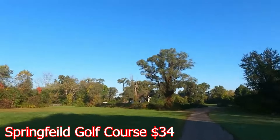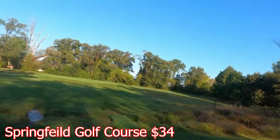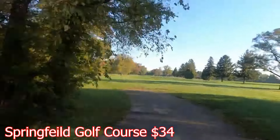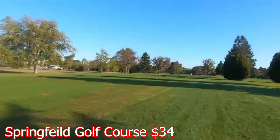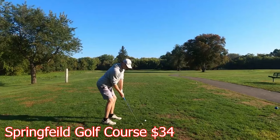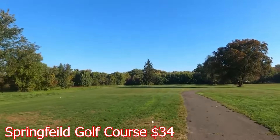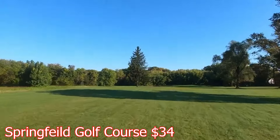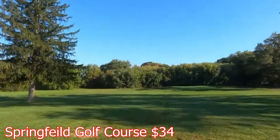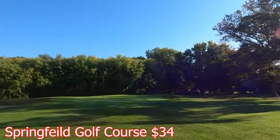They also have a golf simulator there in the pro shop. Now, the course is shorter than most, but it is a fun course. It's a driver on most of these par-4 holes, but you got to be careful — if you hit a 300-yard drive, you got a chance to hit someone. The back tees are not that much further back. It looks like online they have some deals: buy three greens, get one free for $100.